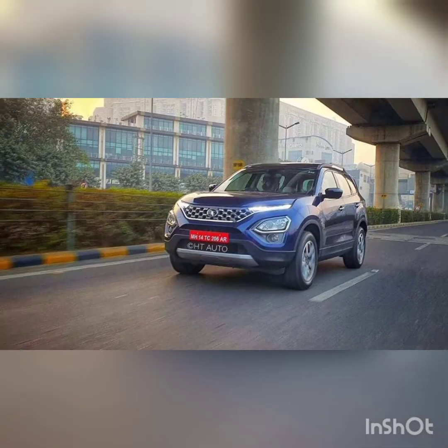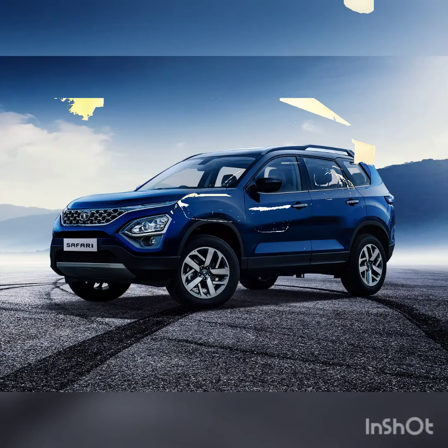The price of this car ranges from around 14.99 lakhs to 23.17 lakhs, which is approximately 20,161 to 31,163 US dollars.